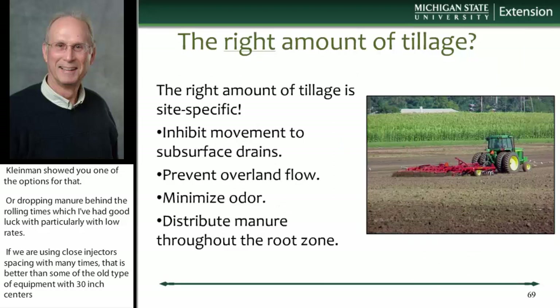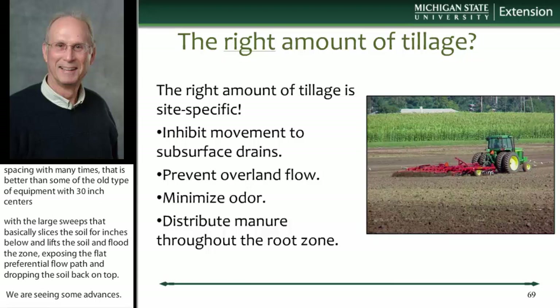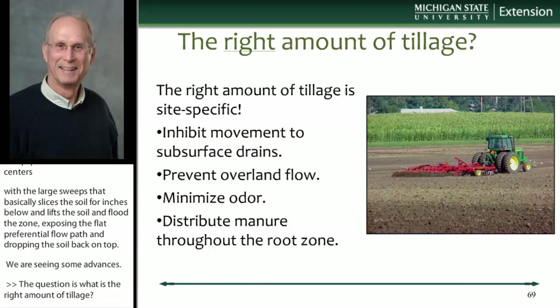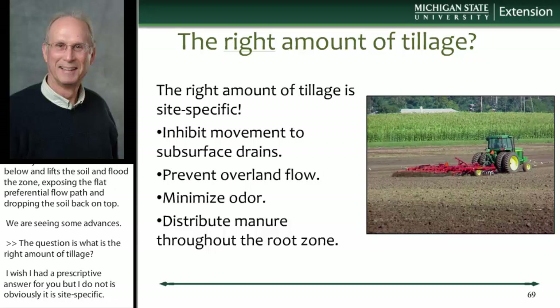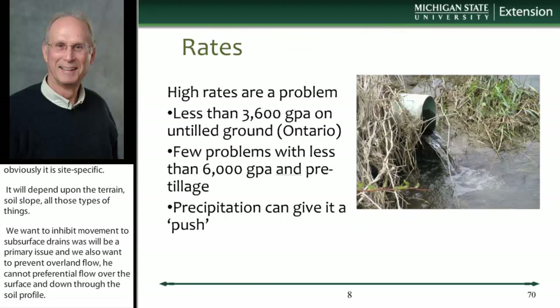The question is: what is the right amount of tillage? I don't have a prescriptive answer because it's site-specific — it's going to depend on the terrain, slope, soil type, timing, and the crop. Manure managers want to inhibit movement to subsurface drains, that's a primary issue. They're also going to want to prevent overland flow — you can have preferential flow over the surface as well as down through the soil profile. They'll want to minimize odor and distribute manure throughout the root zone for efficient crop use. Folks really have a lot of balls to keep in the air when it comes to land application.